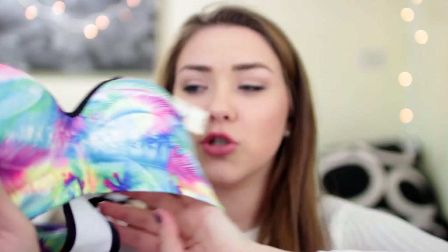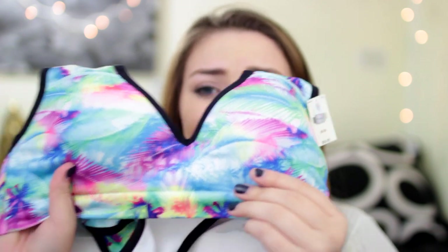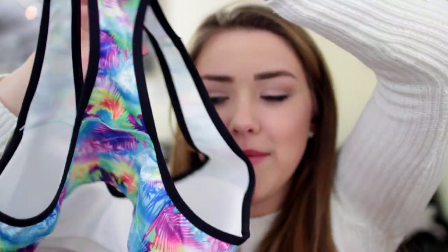The next thing I got was a sports bra. I've never gotten them from Victoria's Secret or Pink before so I wanted to try them out. This print was so cute — it's a palm tree vibrant style. I like it because it's very supportive and it just looks fashionable at the same exact time. Working out and rocking out at the same time. This was $34.95, which is pretty decent for a sports bra.